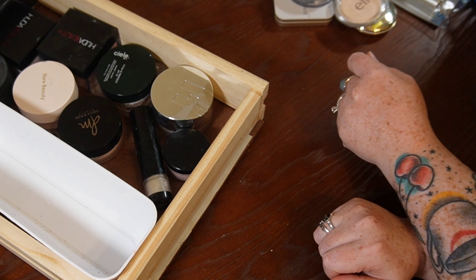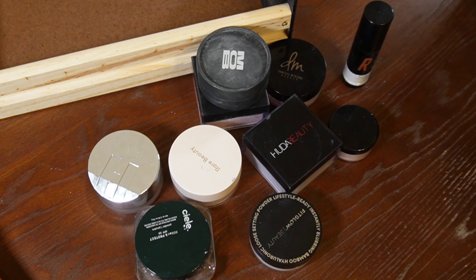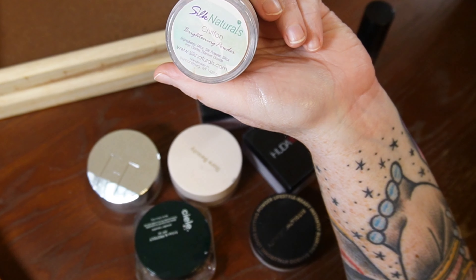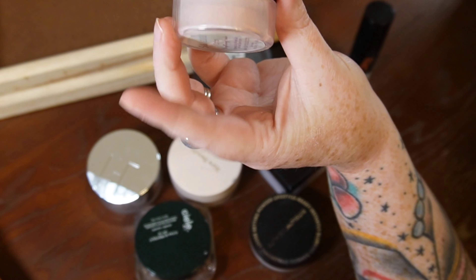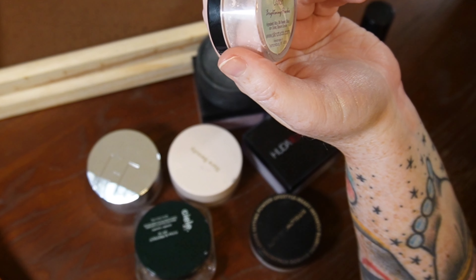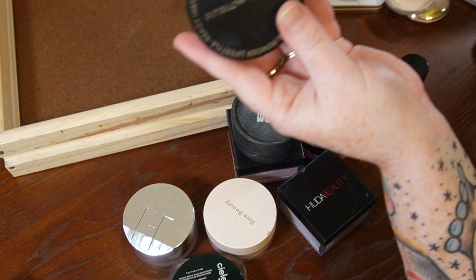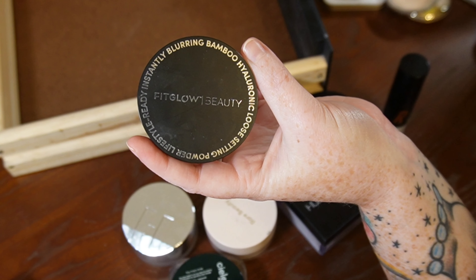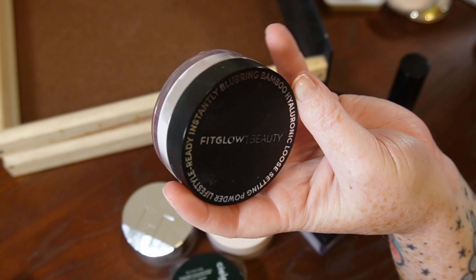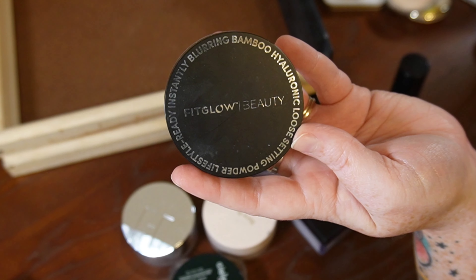I definitely use loose powders more than pressed powders. Easy keep — the Silk Naturals Brightening Powder in Chiffon. It's a beautiful powder with a pink tint that does well brightening the under eyes without making them look creepy. I'm going to pass along this Fit Glow Beauty Powder — not because it's not good. This is like the most finely milled loose powder I've ever tried and it's 100% blurring. But I have to be picky and choosy — this one is going to go. My mom or sister-in-law will probably really like it.